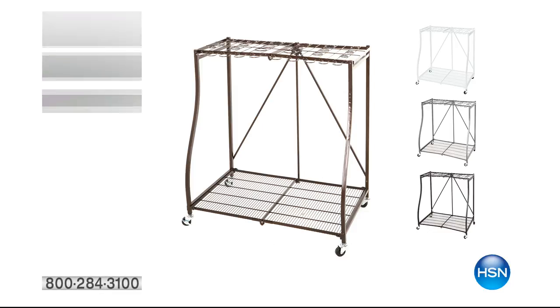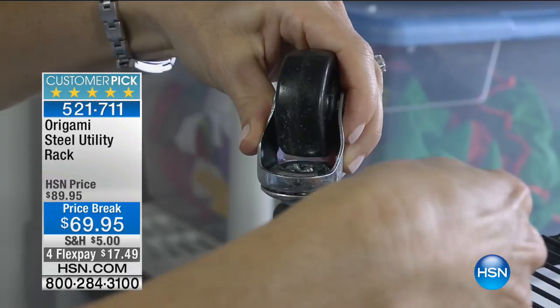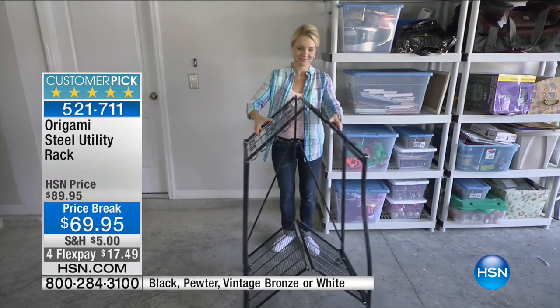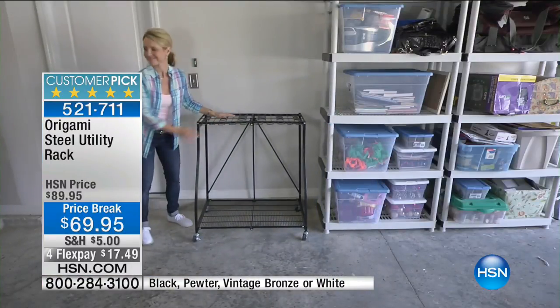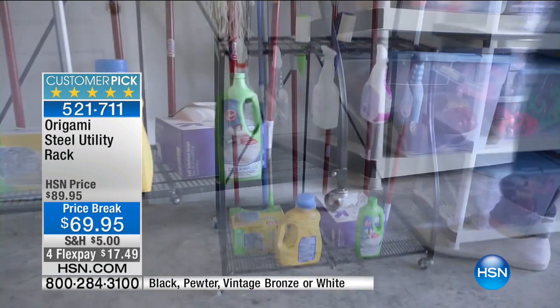Talking about the garden shed — you ever done that game pick-up sticks where you have all the rakes and the shovels and things all falling over on top of each other in the corner? Origami have gone ahead and made the solution. 521711 is the item number. It's the steel Origami utility rack. Best price we've ever done — today, right now, you're getting first dibs. $69.95, four flex pays of $17.49, and we're shipping it to your home for $5. Available in black, pewter, vintage bronze, and white. It's fantastic, and it comes on caster wheels so you can move it around the garage or garden shed.